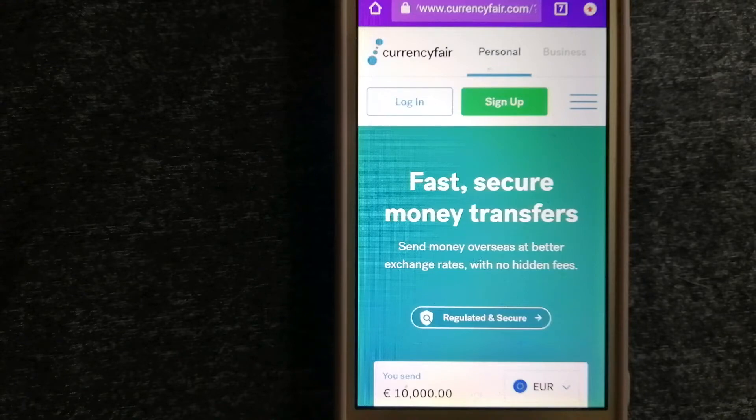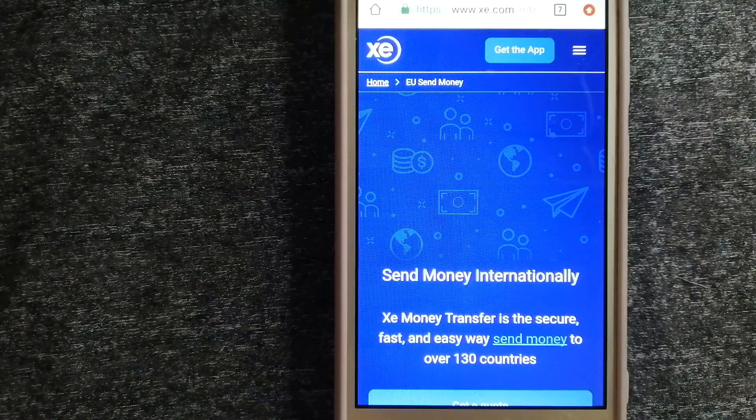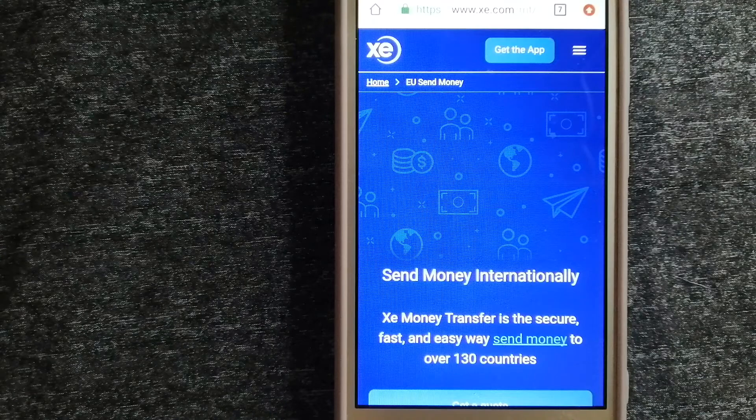For more information on CurrencyFair, just check the video description. Our third option is XE Money Transfer. This is an online money transfer company that offers a cheaper and faster way to send money internationally. As a trusted and seasoned team in foreign exchange, they could be a good option for your international money transfer. Founded in 1993, they have been dealing in foreign exchange for a long time. The fact that they don't charge transfer fees or have a minimum transfer amount makes them quite attractive. To know more about XE Money Transfer, just check the video description.